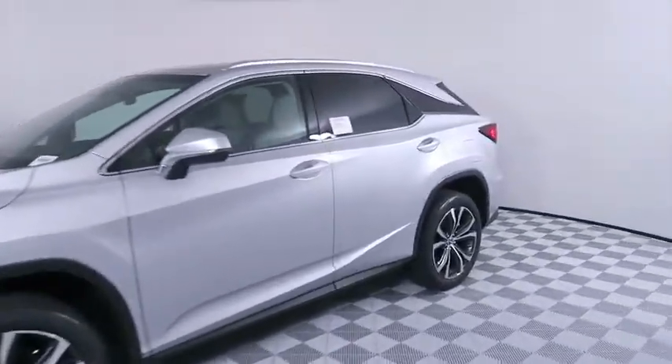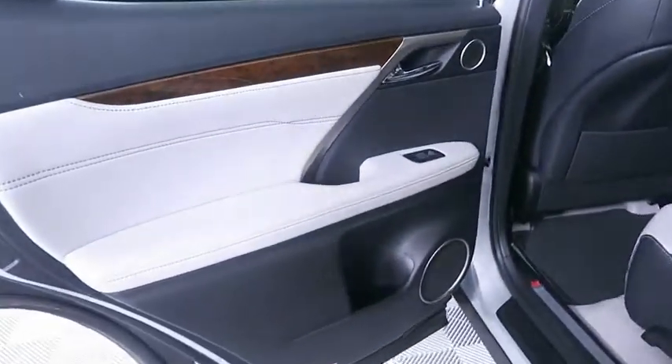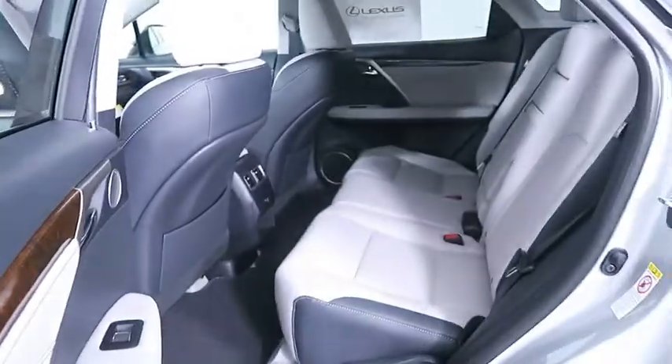Here are some of this vehicle's great options: backup camera, anti-lock braking system, power liftgate, steering wheel audio controls, keyless entry, traction control, stability control.